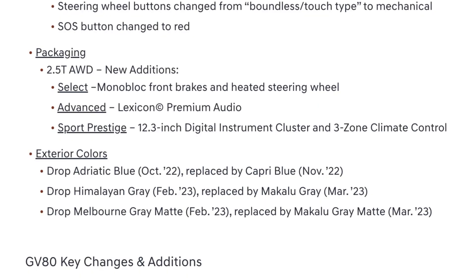Moving on to packaging changes, the 2.5T all-wheel drive trim gets some new additions. On the select trim level it gets monoblock front brakes and a heated steering wheel. On the advanced trim level it gets the Lexicon premium audio system. And on the sport prestige trim level it gets the 12.3-inch digital instrument cluster and three-zone automatic climate control.